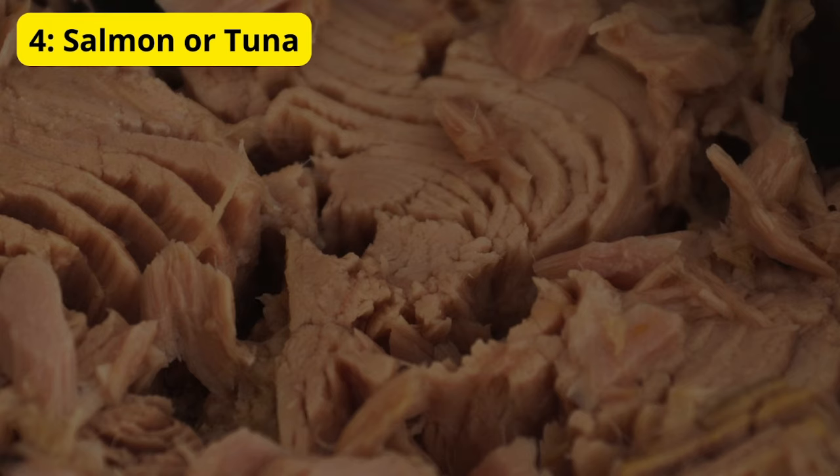4. Salmon or Tuna. For those who enjoy a savory option, consider incorporating salmon or tuna into your evening meal. These fatty fish are rich in omega-3 fatty acids, which have been linked to improved sleep quality. Just be sure not to make it too heavy — a moderate portion is perfect.